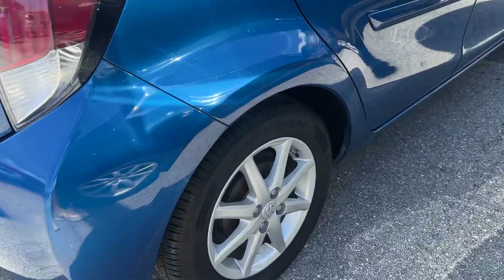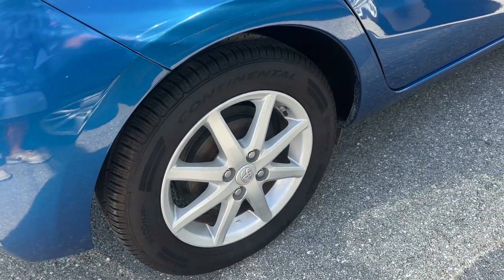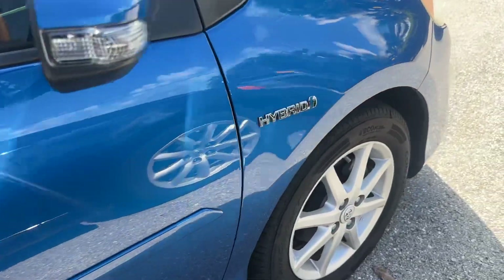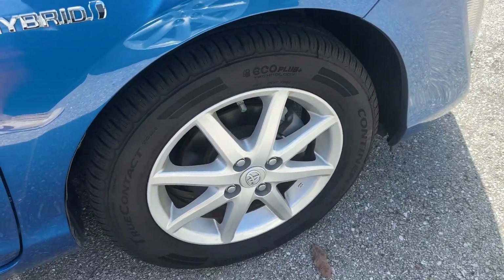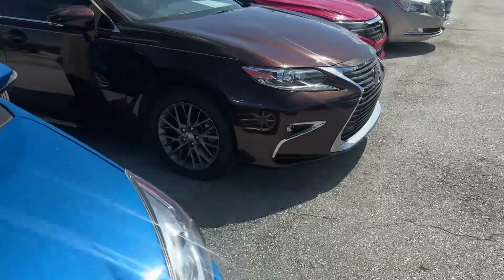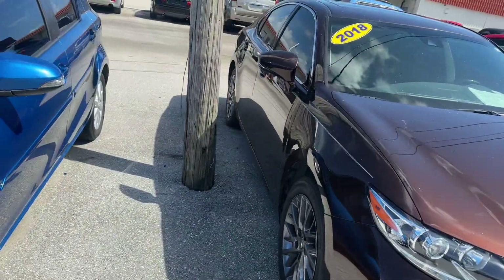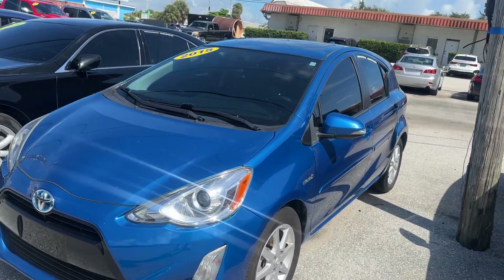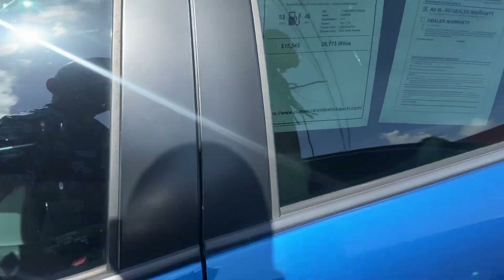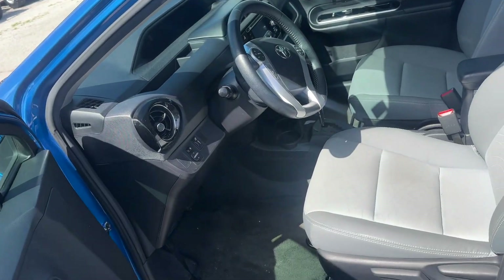The passenger side rear wheel — no curb rash there, no dents or dings coming down the passenger side. The passenger side front wheel also has no curb rash. So for the exterior of the car, my opinion would be a nine out of ten — a couple of little scratches but nothing crazy, no major body damage.